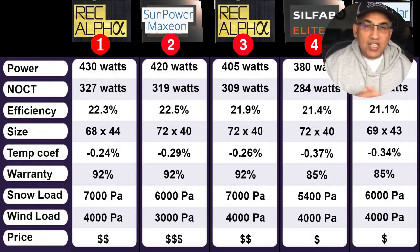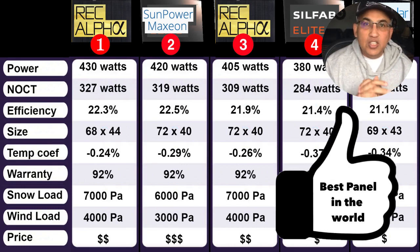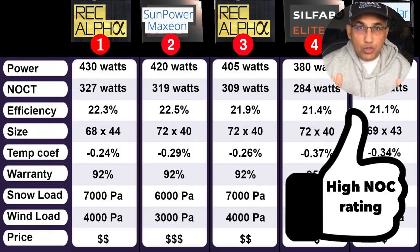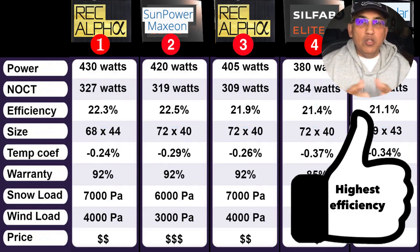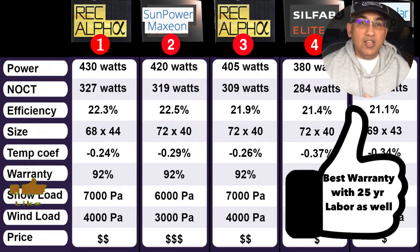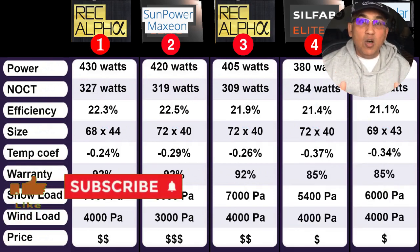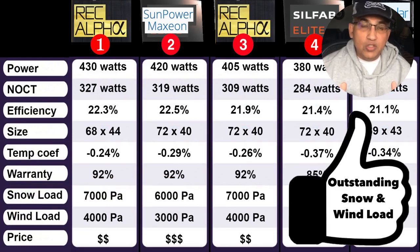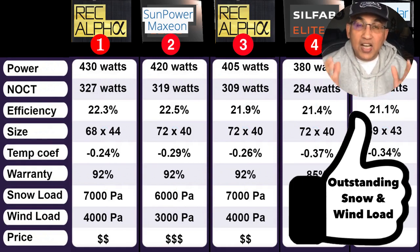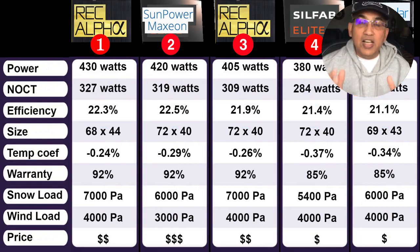And at number 1, the REC Alpha 430W panel — clearly the best panel in the world today. It's rated at 430W STC, with a NOCT performance rating of 327W, an efficiency of 22.7%, and the lowest temperature coefficient in the market at minus 0.24%. It offers a 92% warranty after 25 years. Snow load capacity is 7,000 Pascals (~28 inches) — among the highest in the market. Wind load is 4,000 Pascals or 180 mph hurricane winds. It is slightly more expensive than its peers, but in my opinion this is money well spent — the best panel worth every penny.